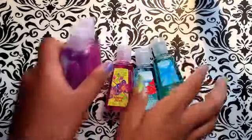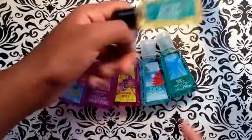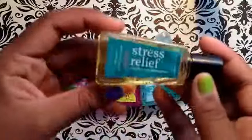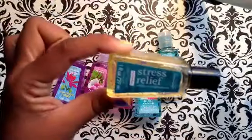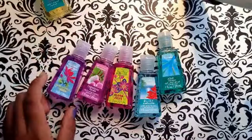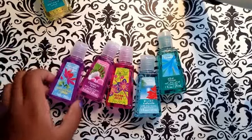Next, on to the pocket bags. I got the 5 for $5 deal and then one extra because I wanted to get one for my mom. The stress relief one is normally $1.75, but when you get 5 for $5 they're $1 each, and every other one you add on is also $1. Let me know if you want me to do a pocket bag collection.